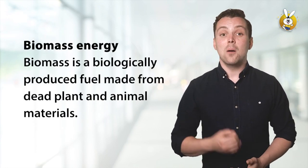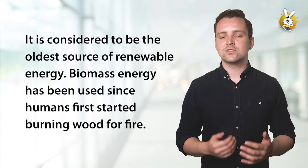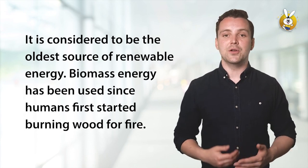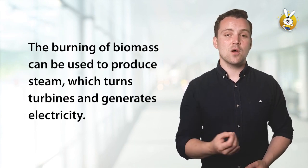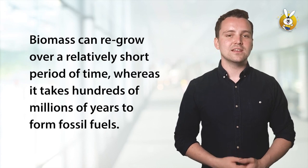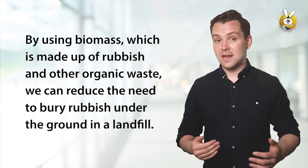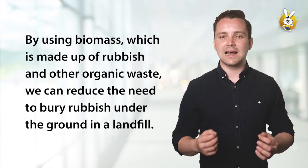Biomass energy. Biomass is a biologically produced fuel made from dead plant and animal materials. It is considered to be the oldest source of renewable energy. Biomass energy has been used since humans first started burning wood for fire. The burning of biomass can be used to produce steam, which turns turbines and generates electricity. Biomass can regrow over a relatively short period of time, whereas it takes hundreds of millions of years to form fossil fuels. By using biomass, which is made up of rubbish and other organic waste, we can reduce the need to bury rubbish under the ground in a landfill.